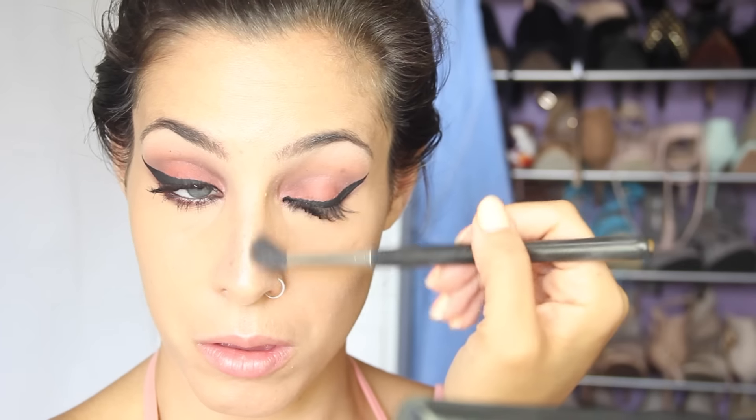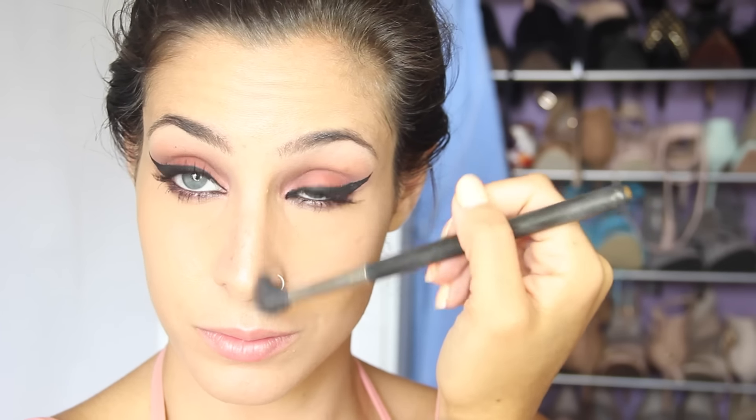Now I'm just grabbing a bronzer by Tarte — it's called Park Avenue Princess. I don't like bronzing too much in the summertime, but I do want to contour my nose just a little bit since it was a nice event. Instead of bronzer, I'm going to opt for a bronzy blush. This one is by MAC Cosmetics. I believe it was limited edition, but it's called Gold Deposit. It's just a really pretty golden, very glimmery, shimmery color. So I love using this as a blush in the summertime.